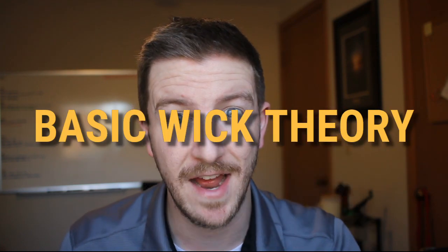My name is Kevin from Armitage Candle Company, the premier online resource for accelerating your candle making technique and business. In today's episode we're going to cover basic wick theory, so let's dive in.